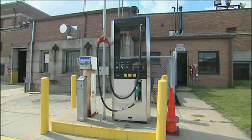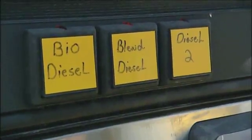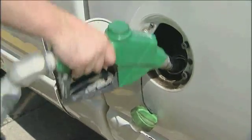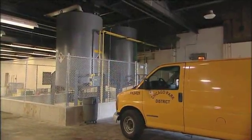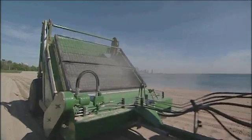Biodiesel can be used in any diesel vehicle. We can set the blend level to anything we want, so we'll just stage it in various increments to start with. We'll be distributing it in different blends, anywhere from B5, which is 5% biodiesel, to B10, which is 10% biodiesel, all the way up to 100%. We can use it in all of our diesel pickups, diesel vans, diesel lawnmowers, diesel front-end loaders, all of our agricultural equipment — our tractors on the beach can run on 100% biodiesel — a number of different applications within the Park District.